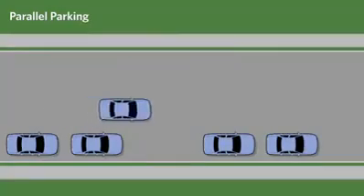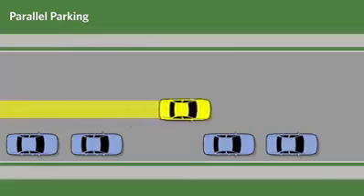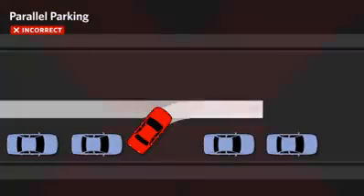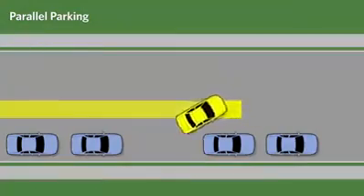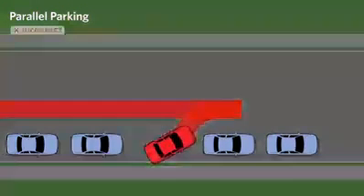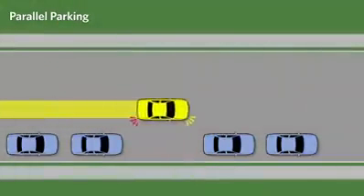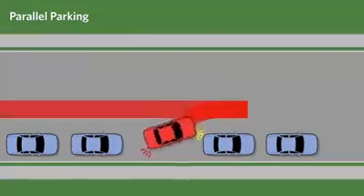Parallel parking requires practice. You must also learn to judge if a parking space is large enough for your vehicle. Some common mistakes when parallel parking are backing too quickly and not turning the wheel at the appropriate time, therefore failing to enter the parking space properly. Making too wide of an angle when backing into the space, thereby hitting the curb. Not backing in far enough and therefore being too far from the curb.